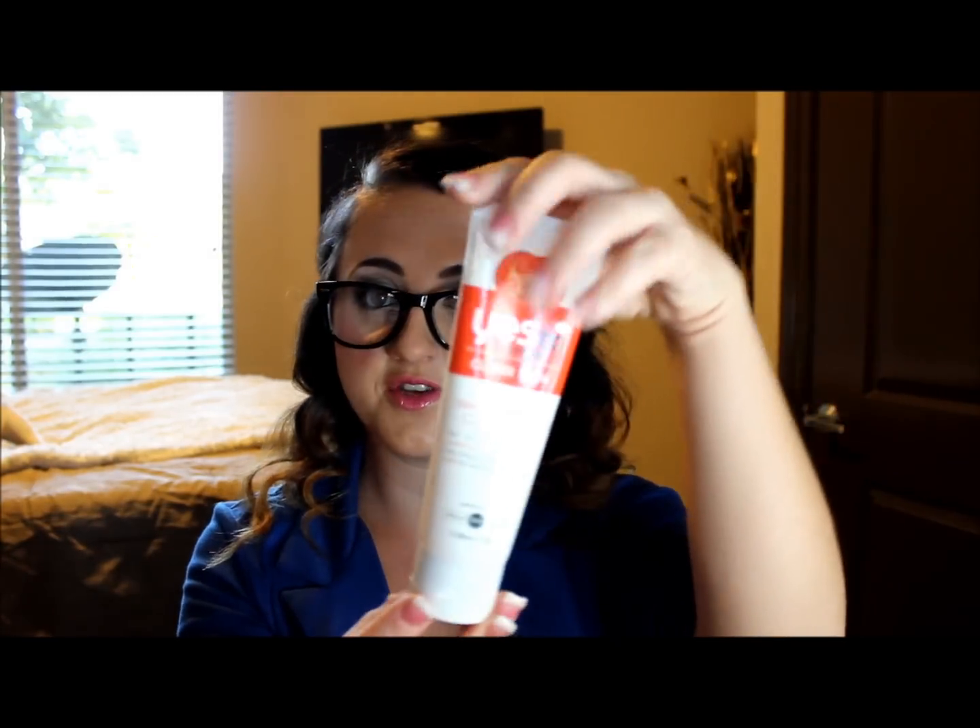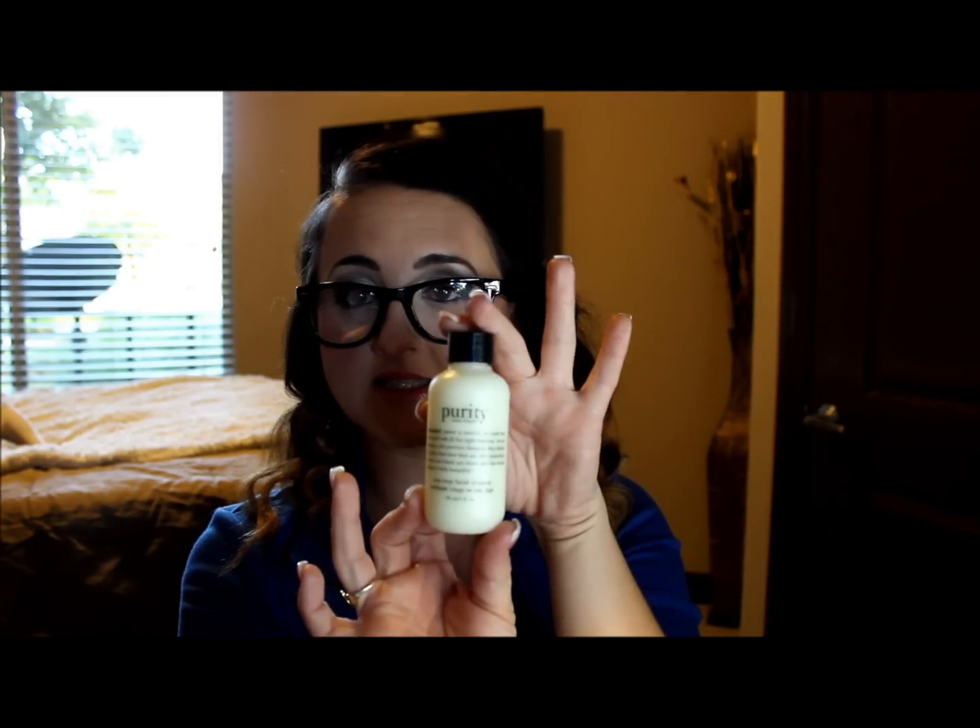For my morning routine, this is how I start. First, I wash my face. I either use Yes to Tomatoes Clear Skin Daily Clarifying Cleanser, or I use the Purity Made Simple One-Step Facial Cleanser. I wash my face using my hands, usually in the shower.